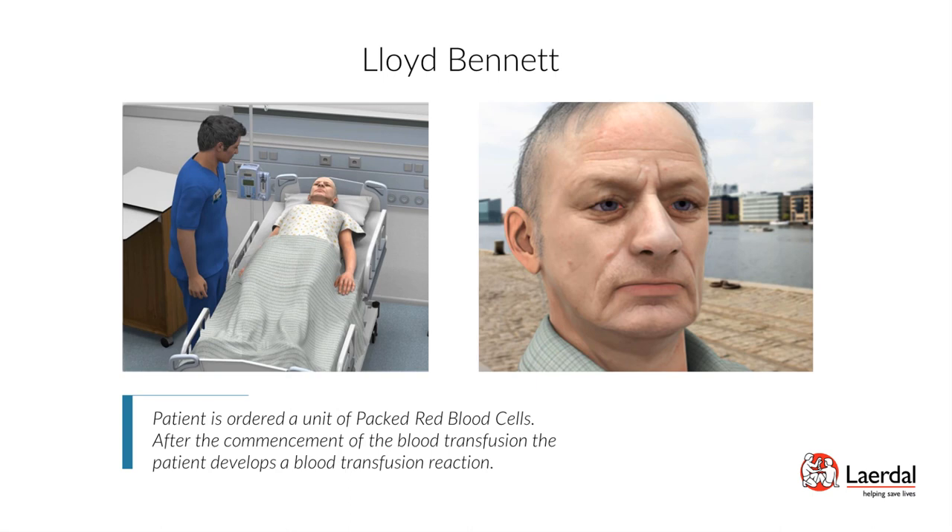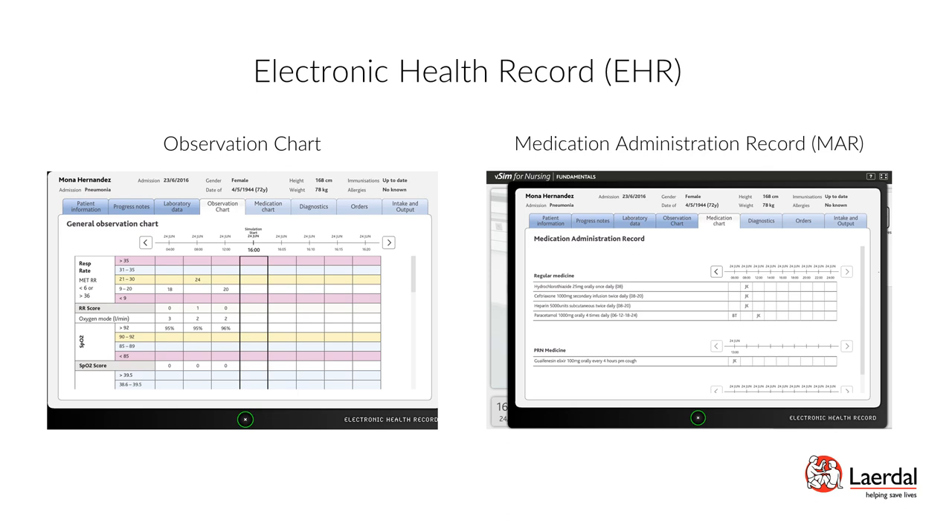The electronic health record (EHR) is a patient's medical chart. In addition to viewing information about the patient, it allows students to view test results, check provider orders, verify medications administered, and review other pertinent patient information. Actions performed in the scenario are automatically recorded in the patient log, and medications are listed in the Medication Administration Record. The observation chart allows learners to assess trends within patient vital signs to make critical decisions about patient condition and treatment, while the Medication Administration Record allows students to see what medications have been delivered that may impact patient outcomes.